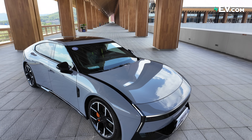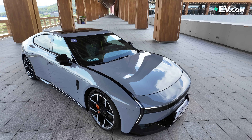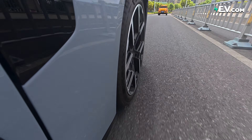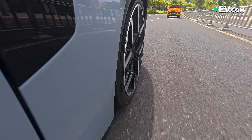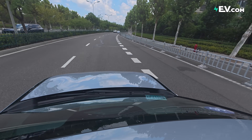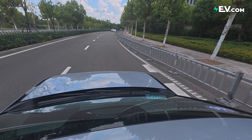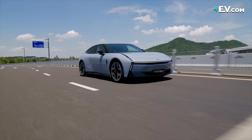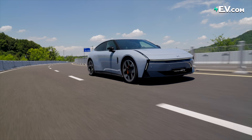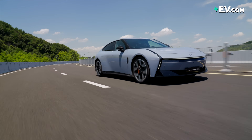So this next P7 doesn't just look very sporty — it actually is, and that's going beyond the 0-100 kilometers per hour acceleration time. We have a mid-mounted electric motor, just like you would have a mid-mounted gasoline motor in a traditional supercar, and a weight distribution of close to 50-50, which obviously makes this car more enjoyable to drive, as well as being better to handle around those corners.